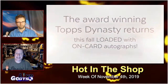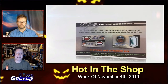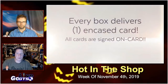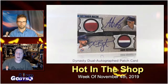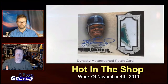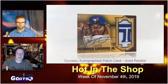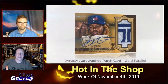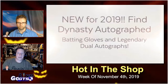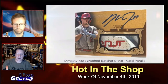Dynasty is going to deliver a protective plastic case with a card in it, and it's going to be one of the following: an autograph patch, a cut signature, an autograph dual relic greats, or a cut signature dual relic legend. The award-winning Topps Dynasty returns in 2019 featuring all autographed patches signed on card and numbered to 10 or less. All new this year, look for Dynasty autograph batting glove cards and Dynasty legendary dual autographs.